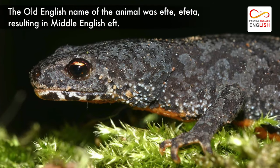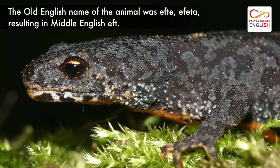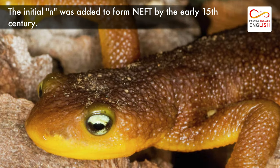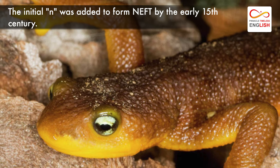The Old English name of the animal was 'efte' or 'epheta,' resulting in the Middle English 'eft.' The initial N was added to form 'newt' by the early 15th century.